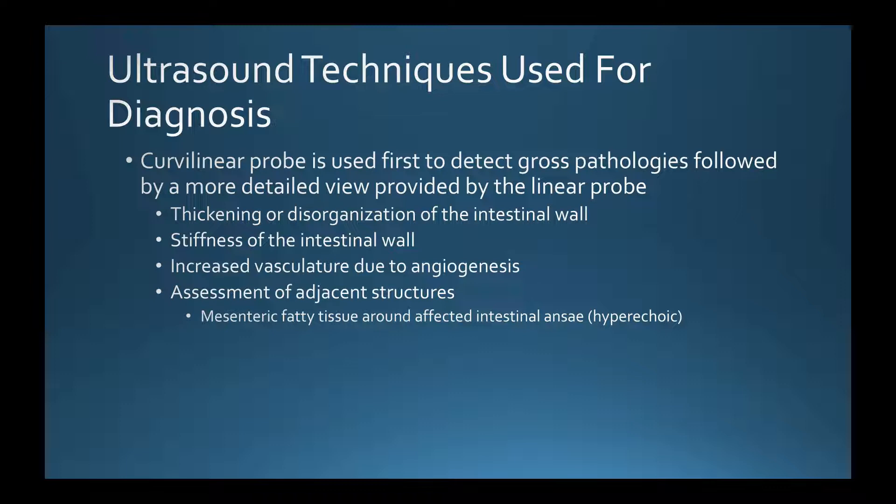In some patients with Crohn's disease, the intestinal wall can measure from three millimeters all the way up to about 15 millimeters, so wall thickening is quite apparent on ultrasound. You also want to check for stiffness by using the probe for compressibility — in patients with Crohn's disease, the intestine will not be nearly as compressible. You can also check for increased vasculature due to angiogenesis.